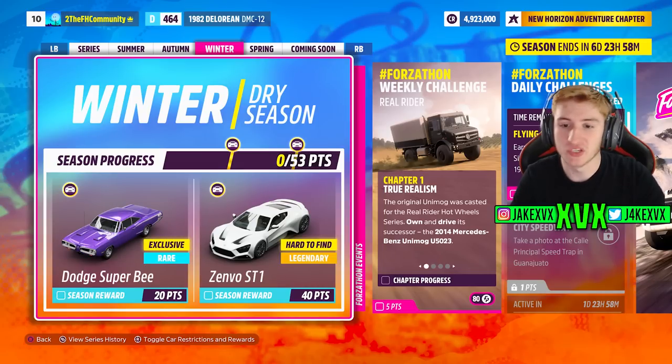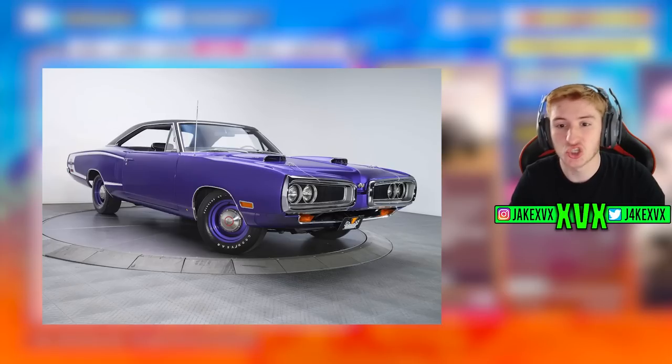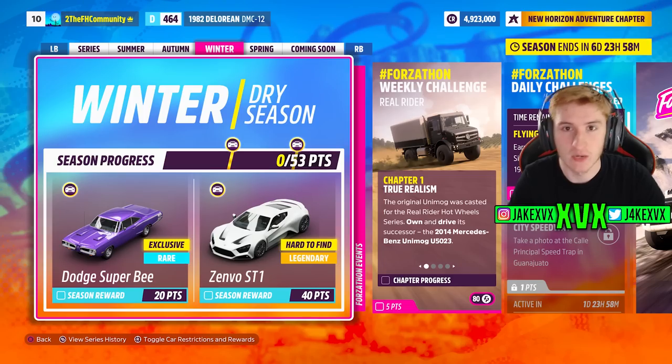Onto the third week, which is Winter, starting on the 7th of July. For 20 points you can get the Dodge Coronet Super B, and for 40 points the Zenvo ST1.